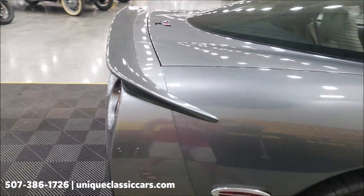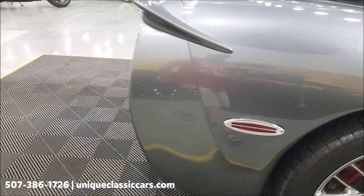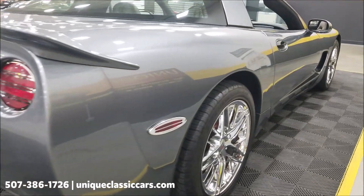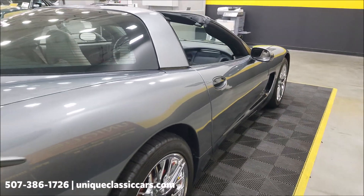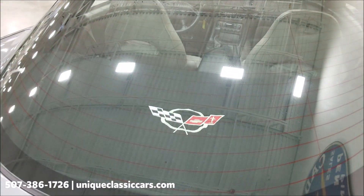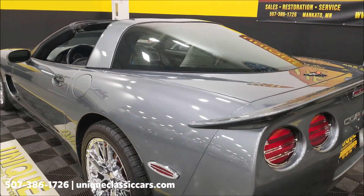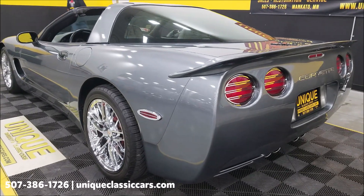Some tasteful mods have been done: a nice chrome surround on the side markers, and chrome highlights on the tail lights as well. Taking a look down the driver and passenger side, as you can see there's really not anything for nicks or scratches. It also kind of has a privacy cover in the back. There's also a cargo net in the rear compartment and trunk.